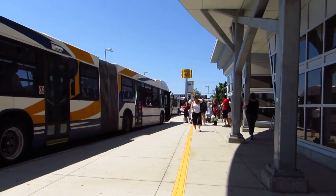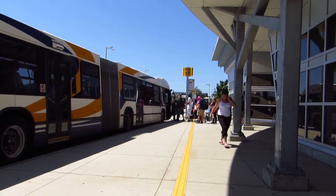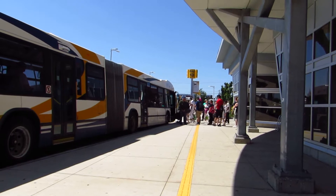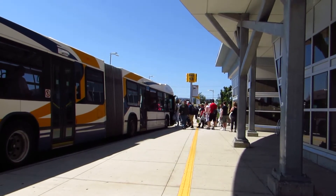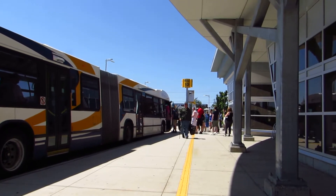We're at the new Dartmouth bus terminal in the city next to Halifax by the Halifax Harbour. This is a huge terminal that took 30 years to build, and it's an extremely extravagant waste of money the way it's built. It looks nice to the eye, but it's really difficult to use.